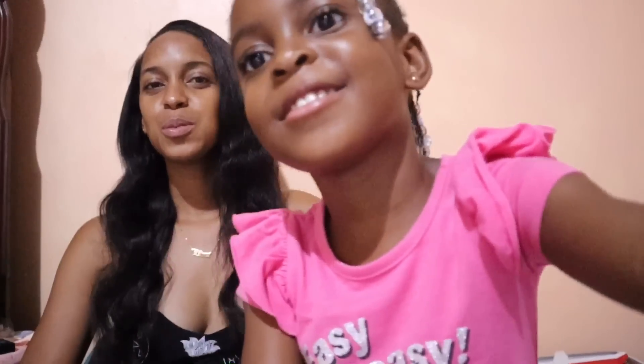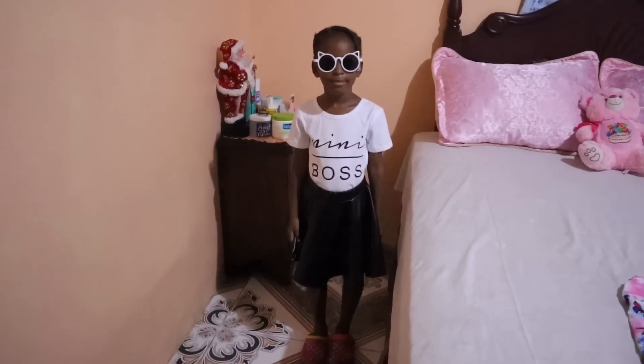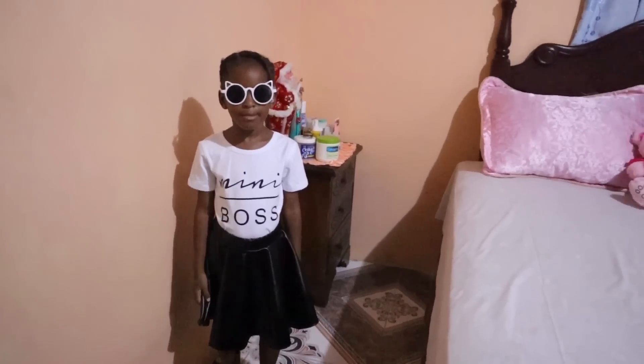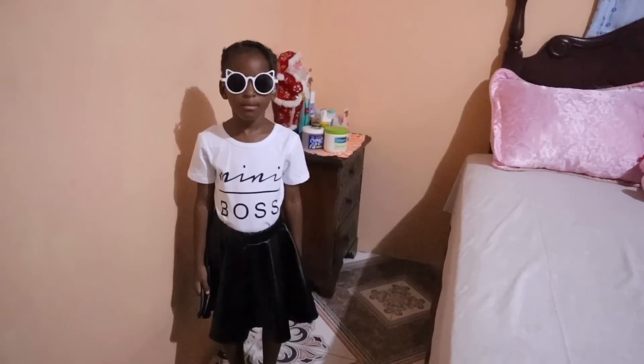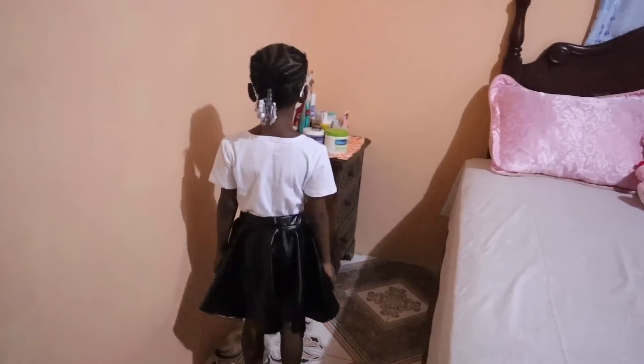Alright guys, this is going to be outfit number one. Come over to the side — this side, yep. Alright people, this is outfit number one.